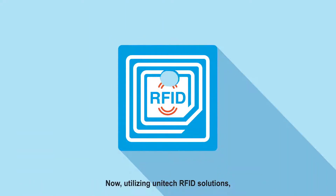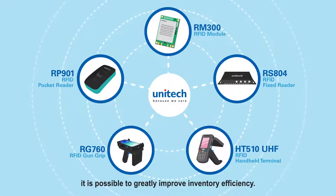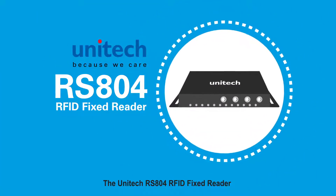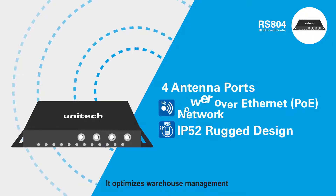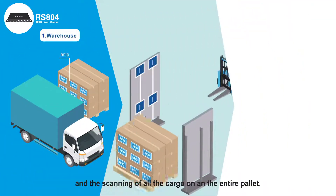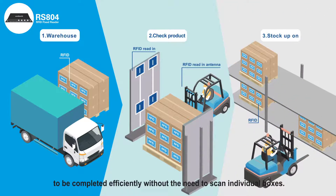Utilizing Unitech RFID solutions, it is possible to greatly improve inventory efficiency. The Unitech RS804 RFID fixed reader supports 4 antenna ports and is designed for easy integration. It optimizes warehouse management and the scanning of all the cargo on an entire pallet to be completed efficiently without the need to scan individual boxes.